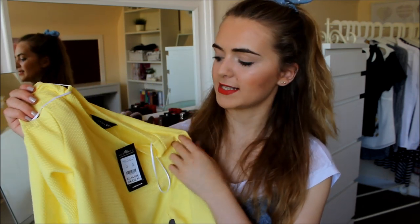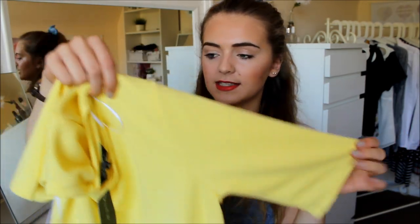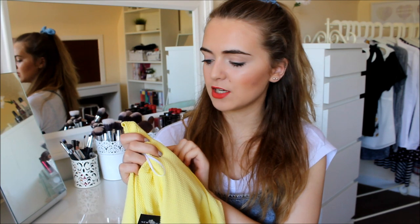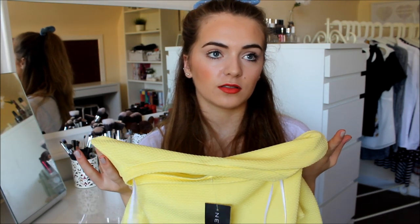This next thing I got is my favourite thing out of the whole order — it's this bright yellow top. It's not coming across as bright as it is in person; it's extremely bright. It has three-quarter length sleeves, it's not cropped — just like a normal t-shirt length — and it has a weird textured material but it's nice at the same time. I just love this so much. It will be good with light blue jeans, shorts, skirts — just everything.